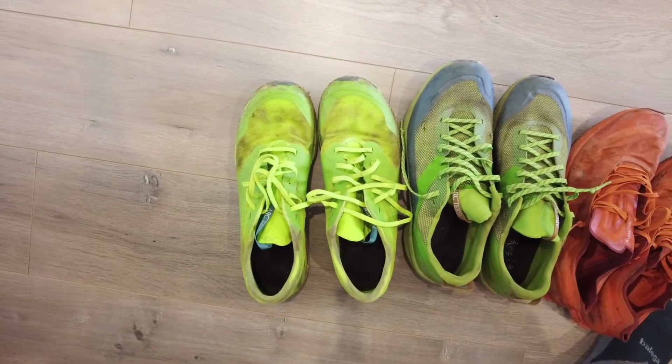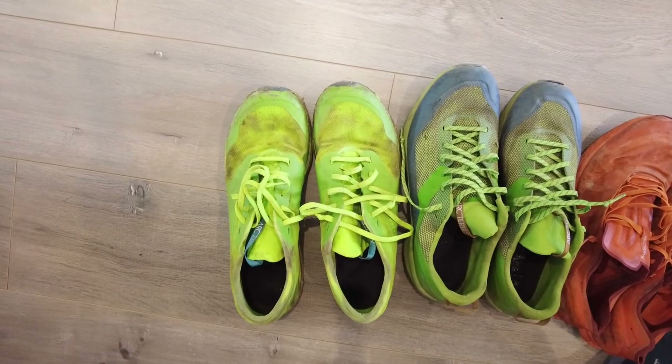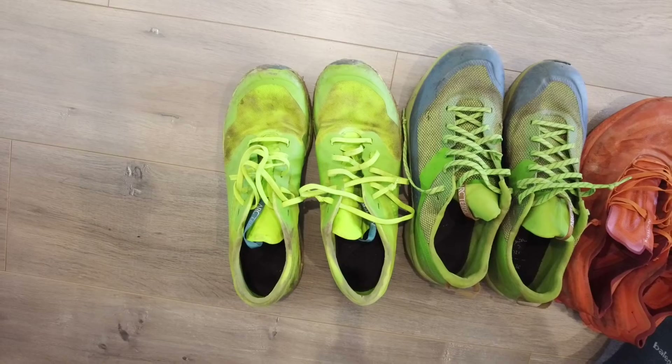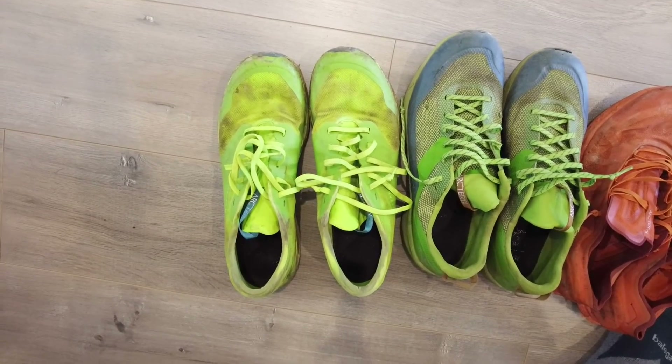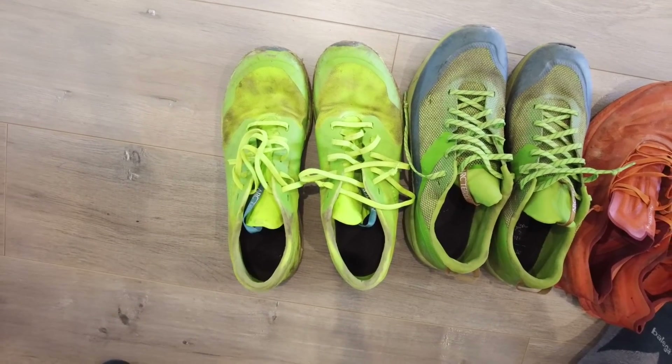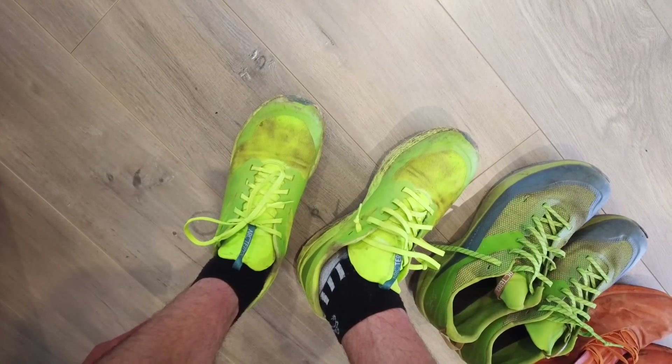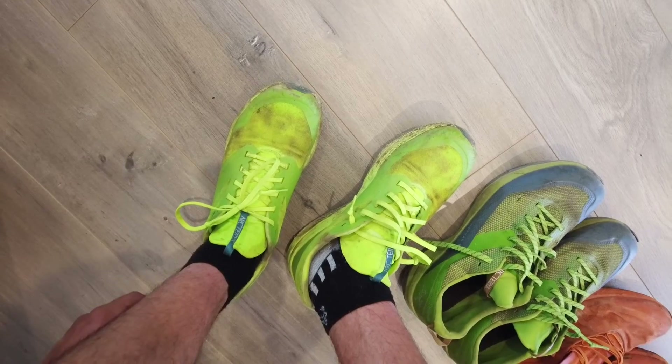What I've noticed with the LD2 is that when I get them completely soaked — running through a stream or something like that — if I squeeze out my socks and get going again, these shoes feel like they dry out very very quickly.